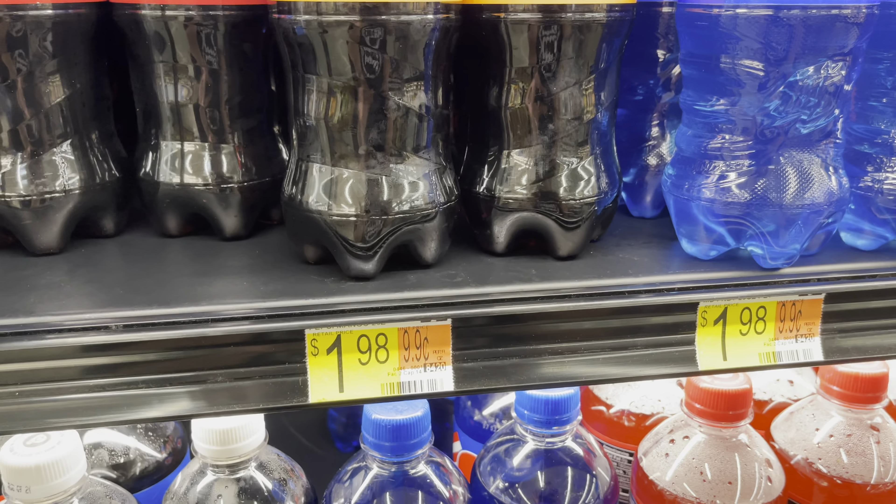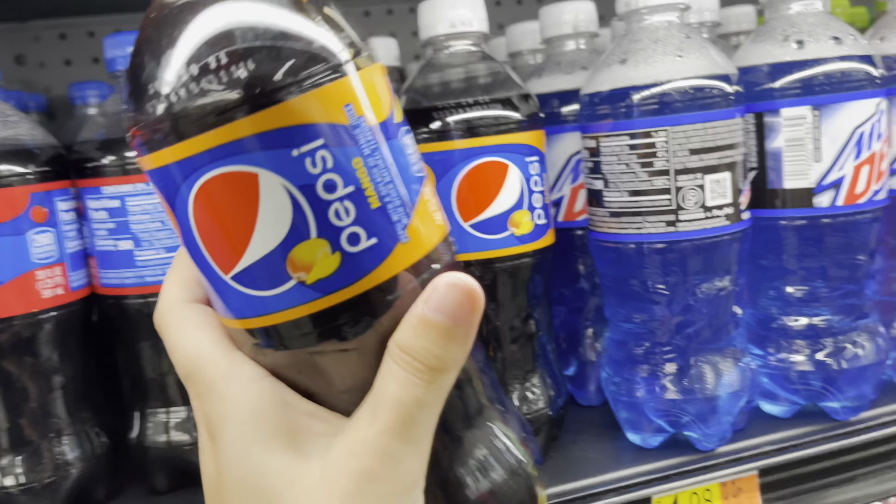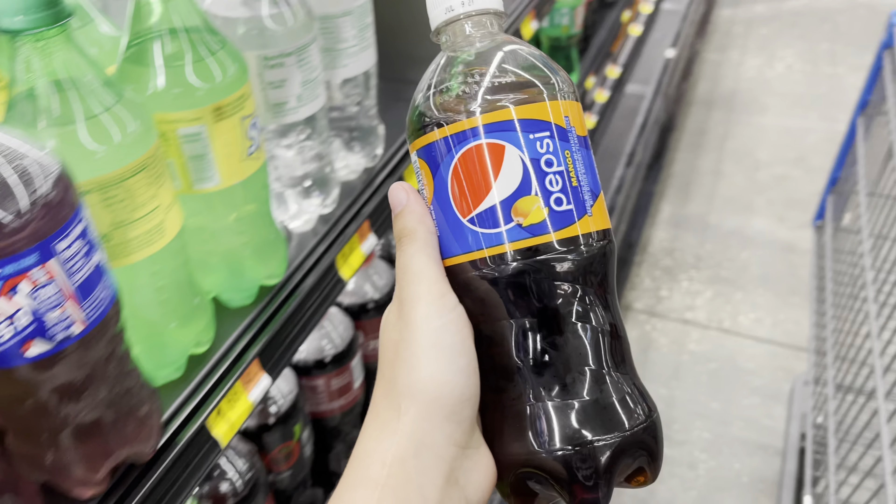For my first freebie here at Walmart, I'm going to pick up one of these Pepsi Mangoes that are $1.98, submit back to ibotta for $1.98 back, making it completely free.